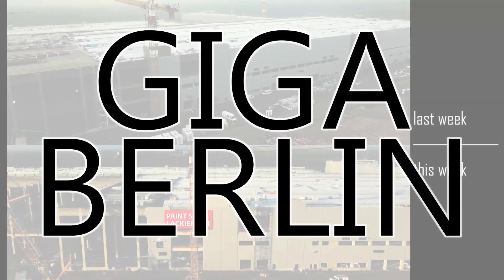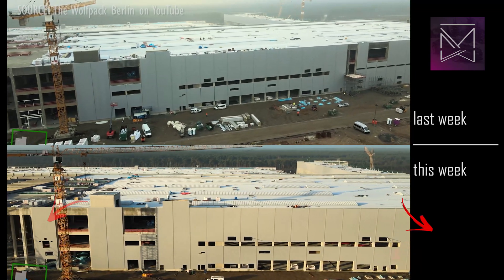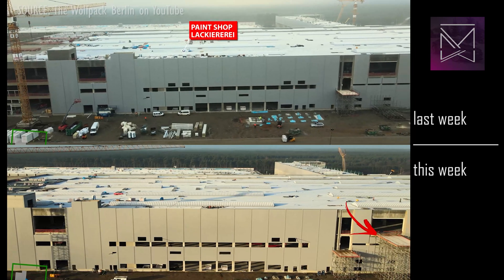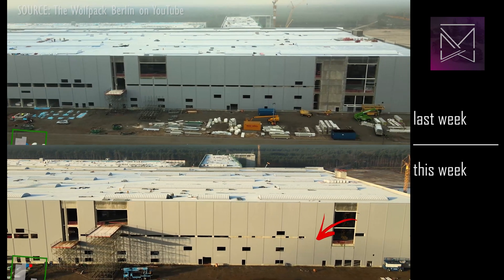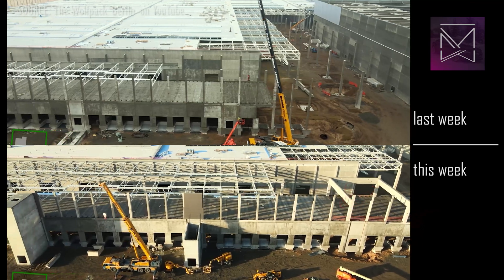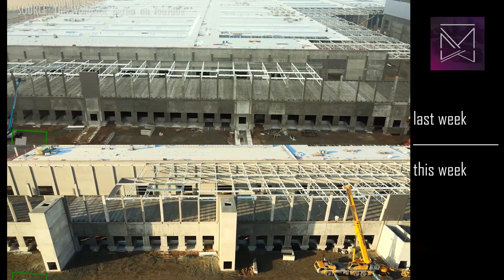The paint shop is getting additional exterior walls, and a new temporary loading area on the third floor has been installed to facilitate bringing in equipment. More wall panels, new floor and wall segments, a vastly increased number of roof segments, and a fire-rated exterior stairwell are all visible.